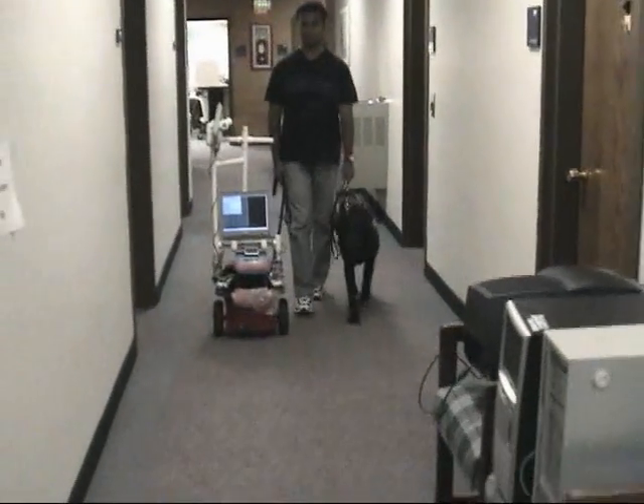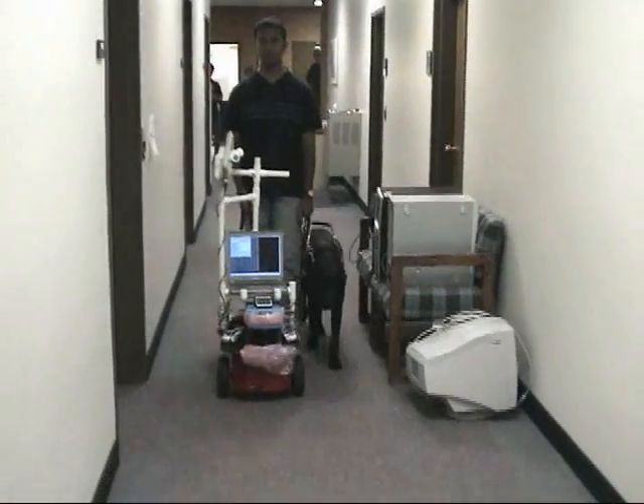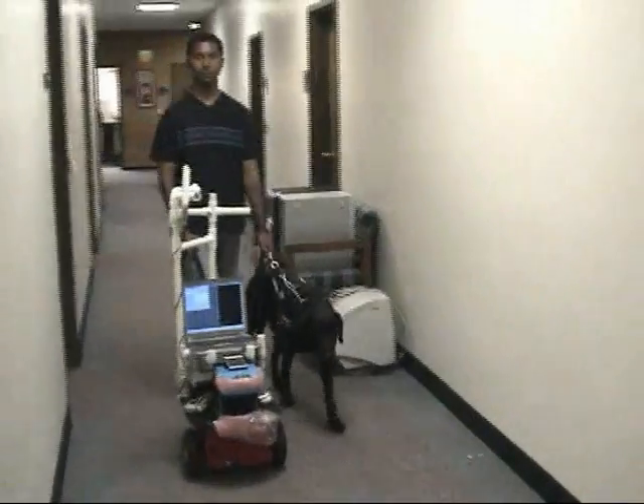Sachin is holding onto a leash attached to the back of the robot. Barstow, Sachin's guide dog, is just walking along — he is not participating in the navigation process.